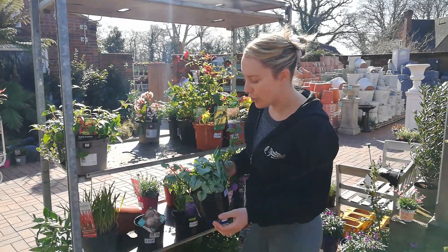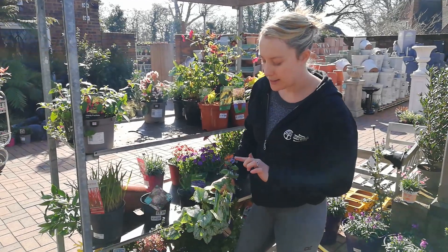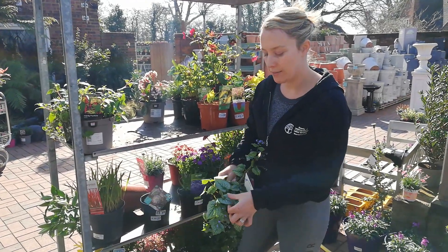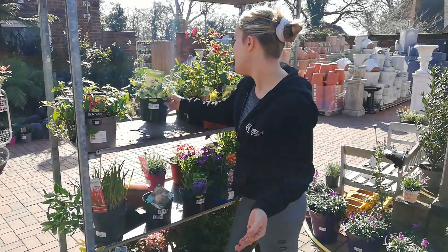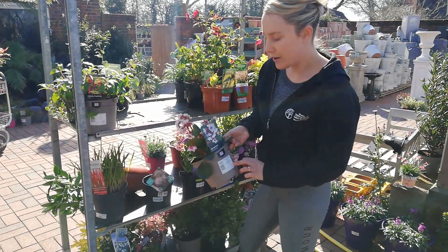We've got Brunner or Jack Frost, which has got these gorgeous silvery leaves. That will die down in the winter, but it gets these nice blue flowers throughout the spring and keeps the foliage all throughout the summer. We've got a few different varieties of those. They're £7.99.